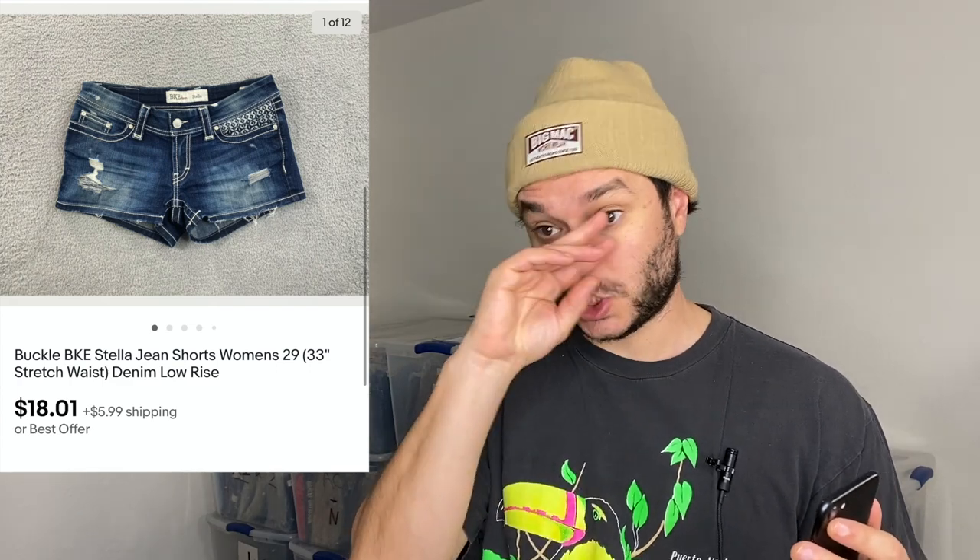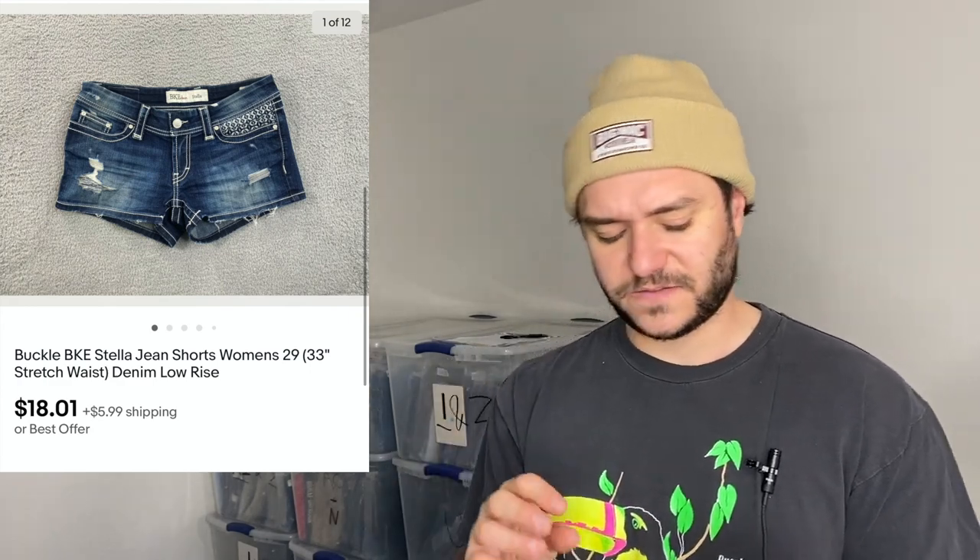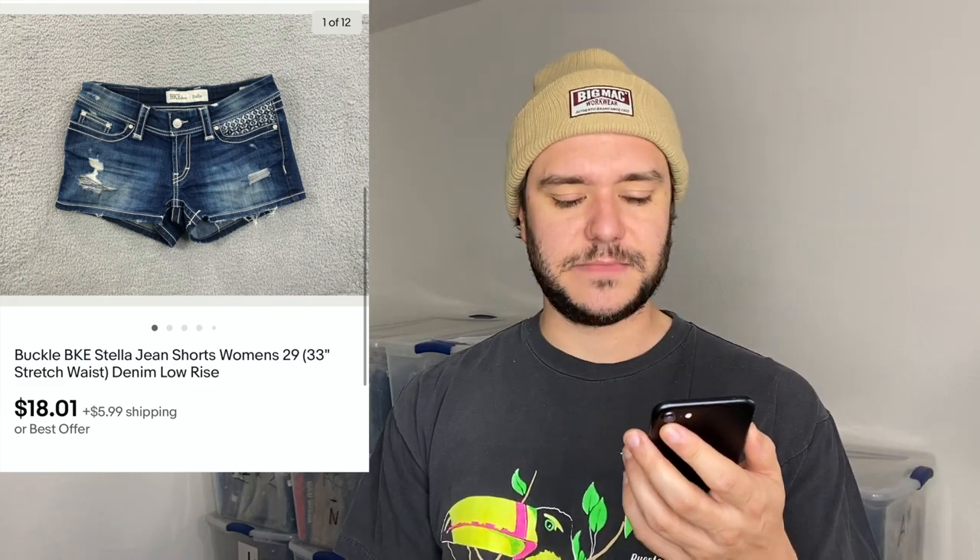Buckle BKE Stella jean shorts — very similar to Miss Me where the jeans aren't great for women's now, but the jean shorts have a super high sell-through rate. In size 29 it was 100% sell-through rate and these flipped immediately for $18 plus $6 shipping. For BKE, the men's stuff is usually much better.